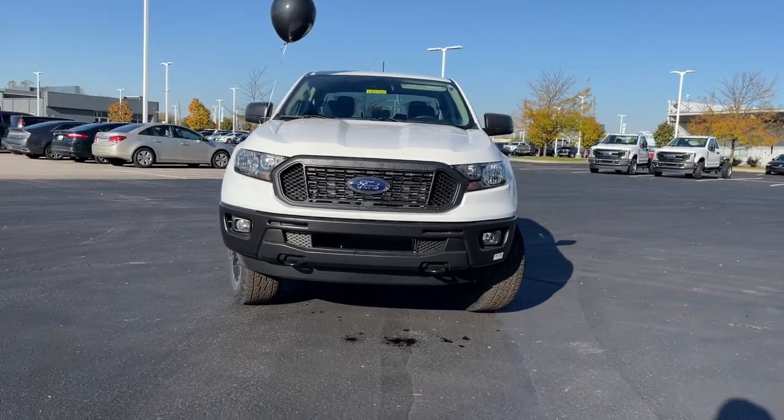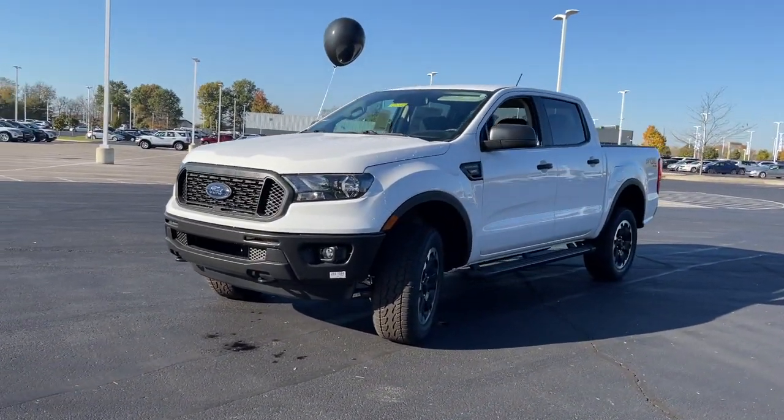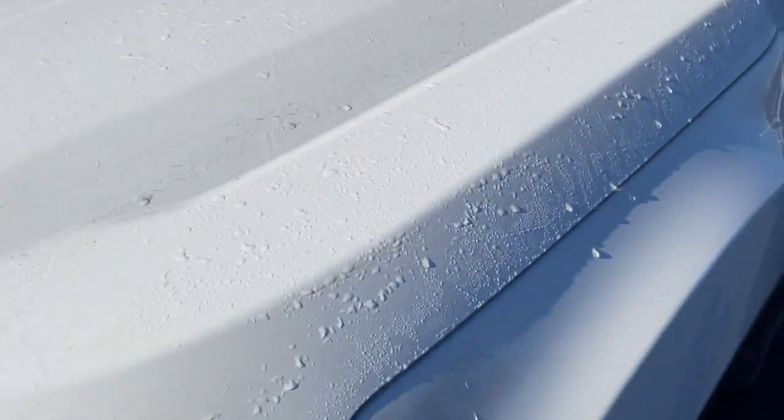With a high-strength steel frame and suspension engineered for agility and control, this versatile pickup gives you a smooth ride with an athletic feel. The following are some of this vehicle's highlighted options.